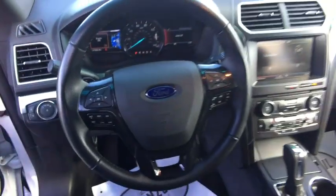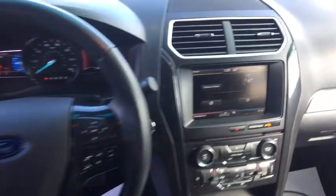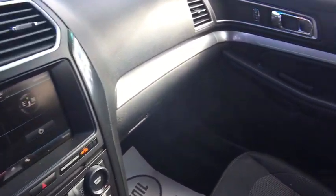Rear window defroster, electronic stability control, compass, trip computer, remote keyless entry, tachometer, brake assist, overhead console.